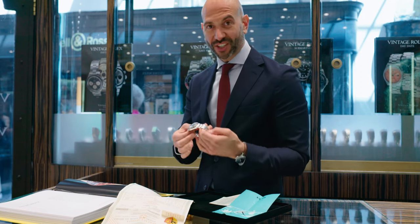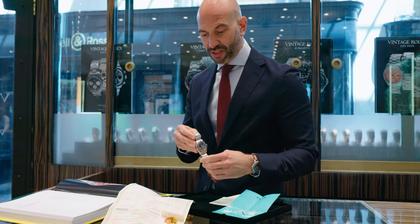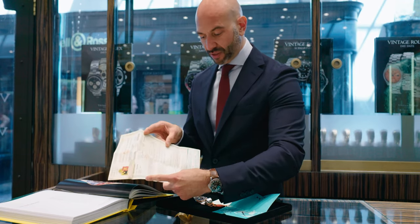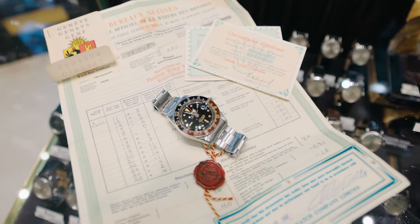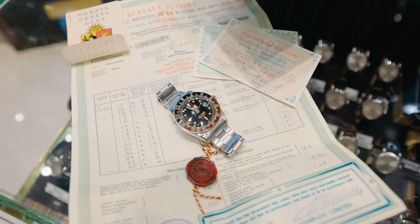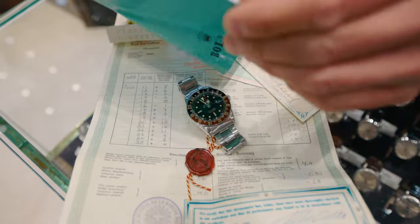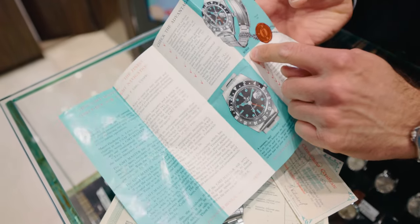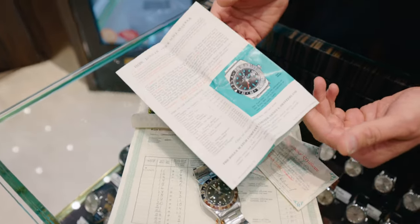One of the pieces is quite extraordinary actually, because it came in with all its original documentation. It has its original Rolex climbing certificate, chronometer paper, the actual warranty cards and the marketing booklet at the time for the GMT, which is of the 6542 model. To have all of that with one watch — quite extraordinary actually.